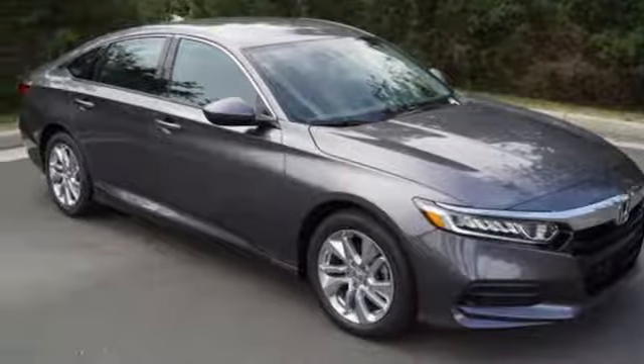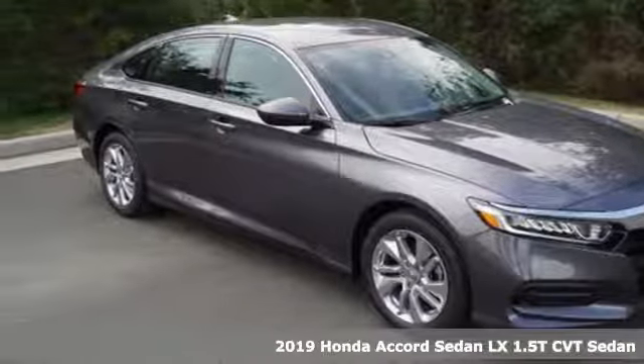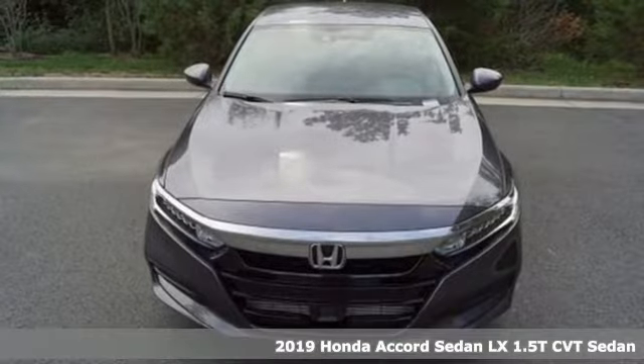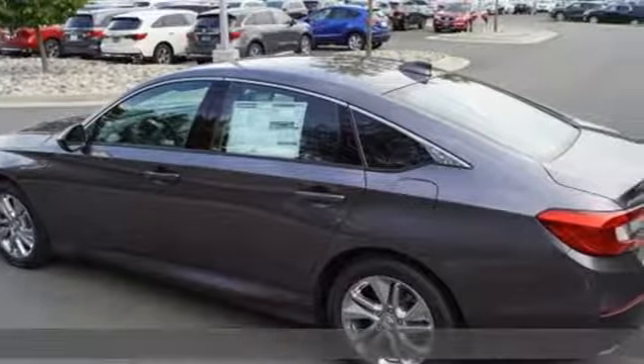Here's a new 2019 Honda Accord sedan. Honda made no compromises with this luxurious and practical Accord. It comes with great features you love.